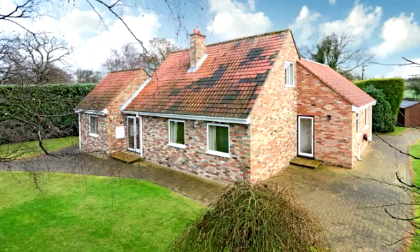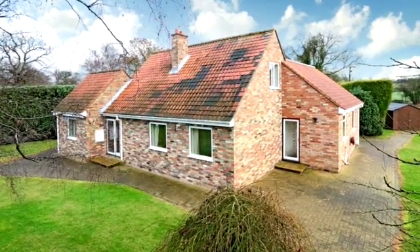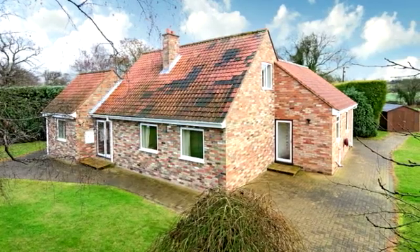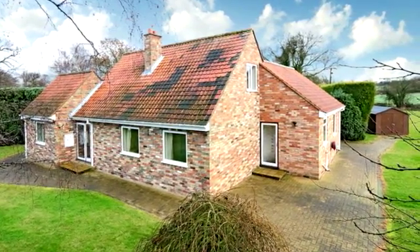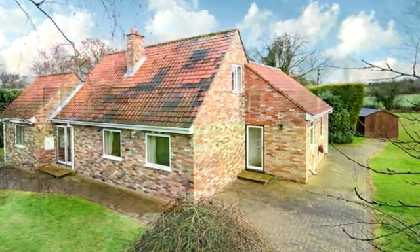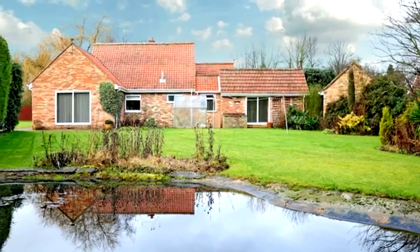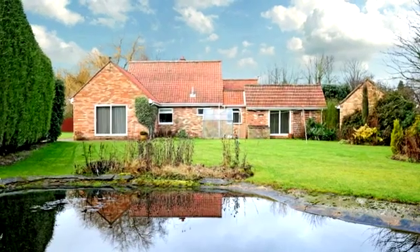This highly individual 4-5 bedroom detached chalet style property is situated within the heart of the sought-after village of Wildin. The property is situated down a quiet lane within a large, principally lawned garden. There is potential to extend the property, subject to obtaining any necessary local authority planning permission.